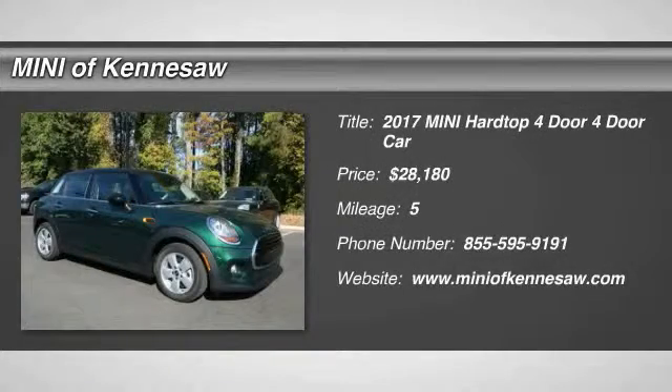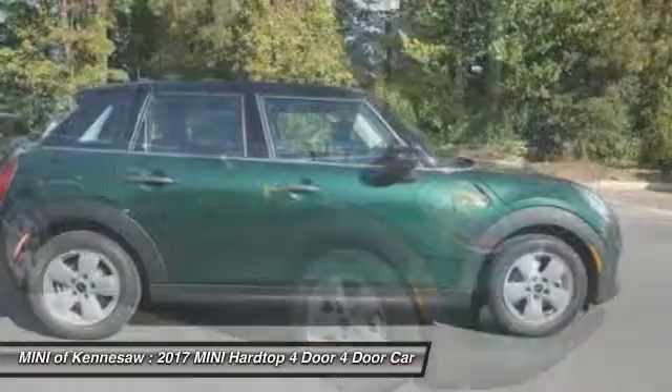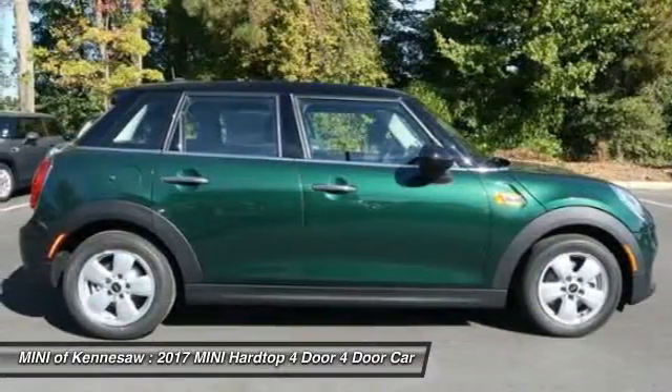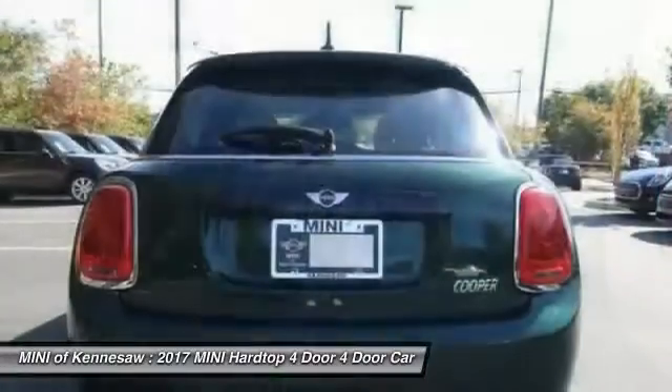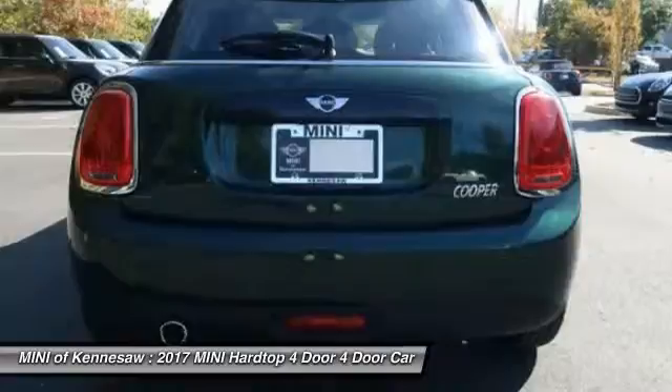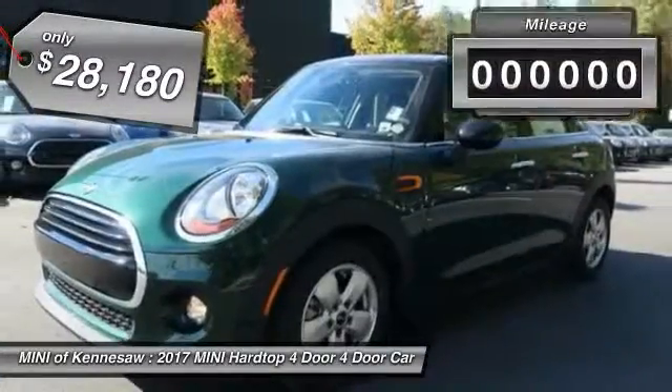The 2017 Mini Hardtop 4-door comes with agile handling and quick, precise steering that make it lots of fun to drive. It is loaded with premium features, world-famous feistiness, and is built for sharing. And it's priced below $30,000.